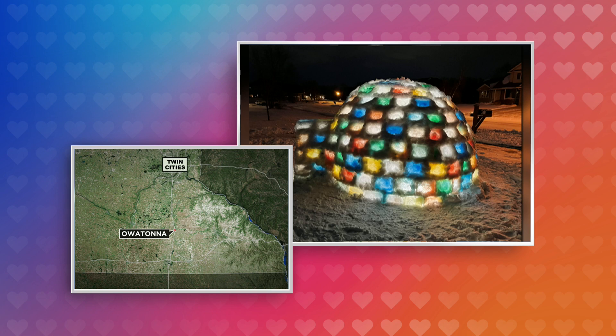A southern Minnesota family is embracing the cold in a creative, vibrant way. The Thorsen family made this giant igloo in their front yard. David Schumann takes us to Owatonna, where they have mixed frozen art and fun.